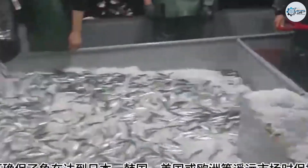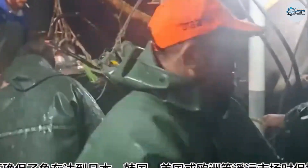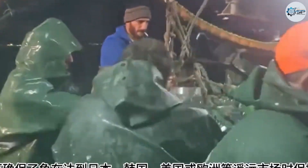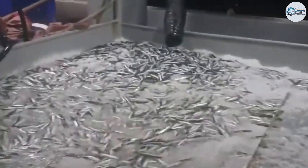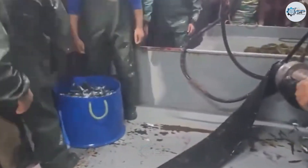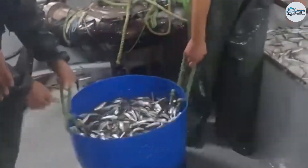Onboard vacuum packing and freezing systems run continuously. This technology not only preserves freshness, but ensures the fish maintain their shape, flavor, and nutritional value by the time they reach distant markets like Japan, South Korea, the U.S., or Europe. Just hours ago they were swimming in the ocean — now they're boxed, labeled with origin tags and QR codes, ready for shipment to port.